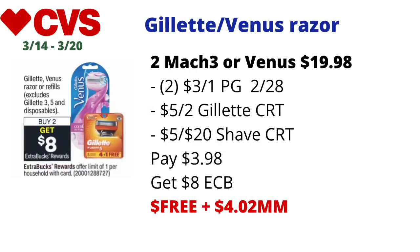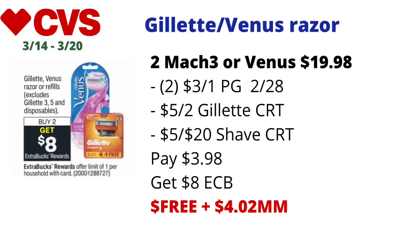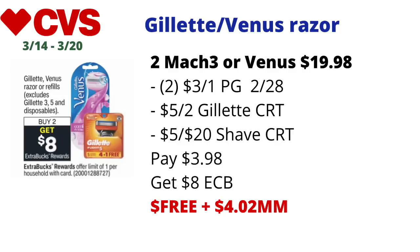The Gillette or Venus razor deal is back again. If you still have those $5 off two Gillette Men's razor CRTs or the $6 off two Venus razor CRTs, why not take advantage again — it's a money maker. The Gillette, Venus razors, or refills — excluding Gillette 3s, 5s, and disposables — are on a buy two get $8 back in ECBs, limit of one. If the Mach 3s or Venus razors priced at $9.99 online are included, pick up two — either two Mach 3s or two Venus razors for $9.99 each.